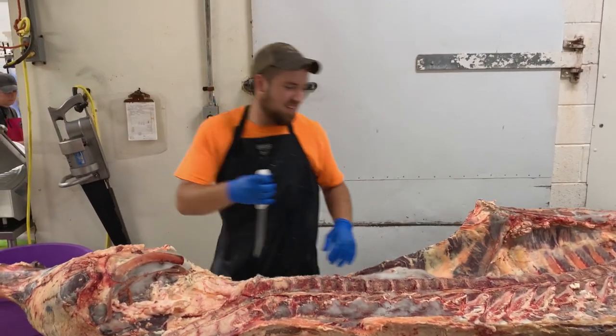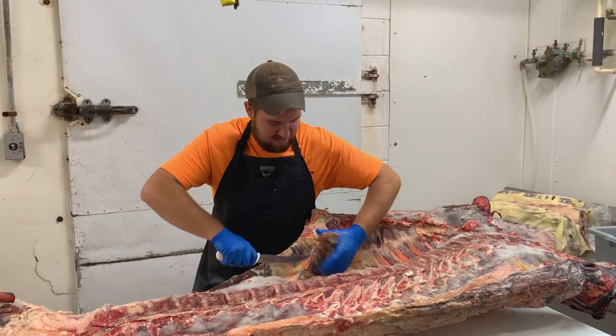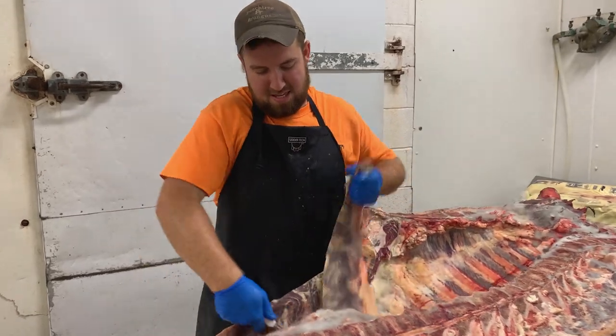We treat every animal as if it was our own — to give that animal the respect it deserves, and to be able to yield the most product out of that animal. You don't want to slaughter an animal and have it not produce everything it can. You don't want any waste, and you want to get as much out for that customer as possible. That way they know that animal was raised to feed them and to nourish their family.